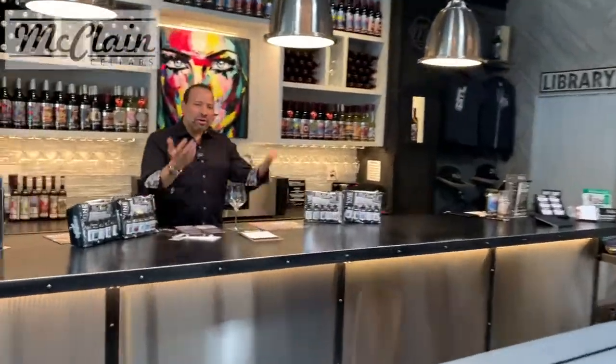Welcome to McLean Cellars, my friends. Welcome, welcome, welcome. Come up to the bar. Let's have a wine tasting.